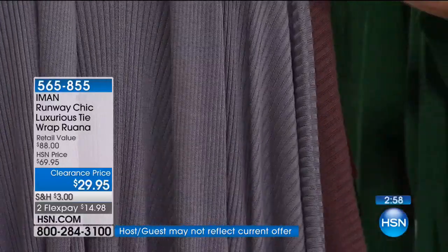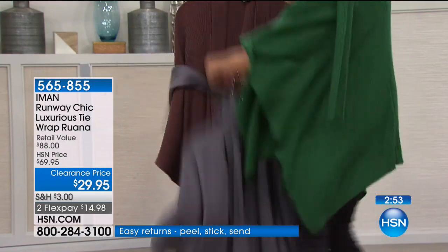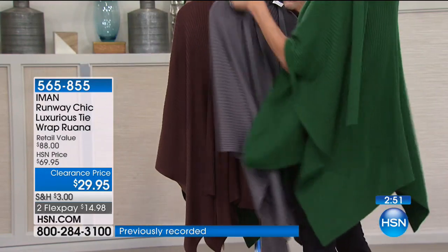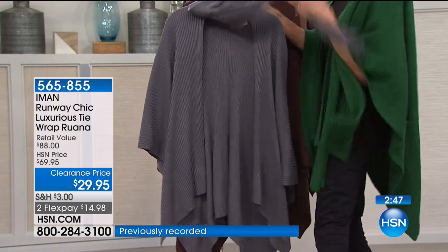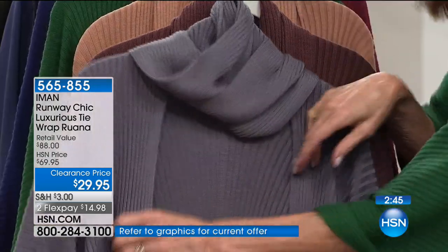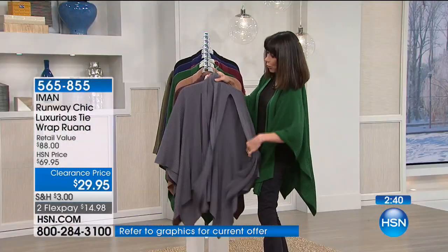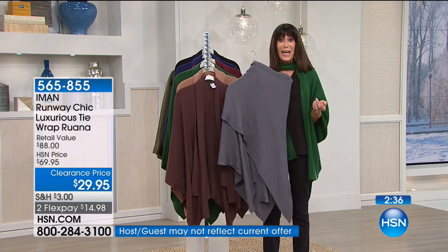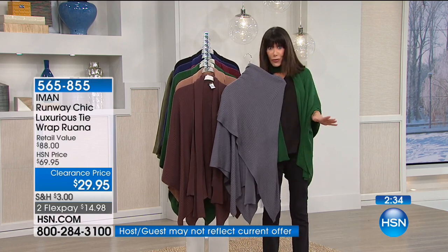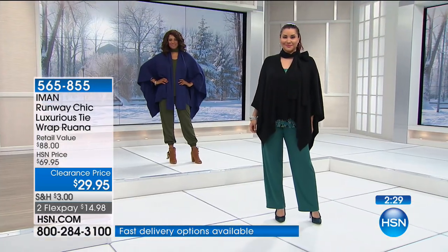You get this great shawl collar. As I said, you can toss it over just one side, or toss them both over and keep it all open in the front. You can even just take the whole bottom of the Ruana and toss it over to the front. So it's one of those items great for traveling, and I love that there are so many different ways you can wear it.